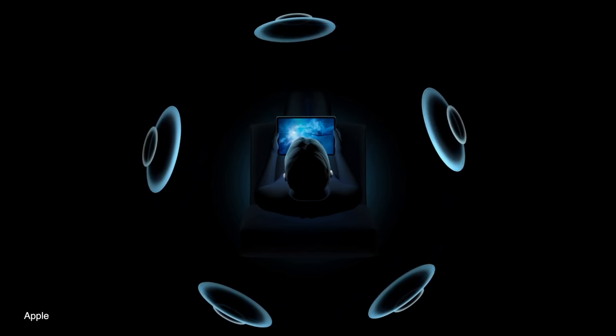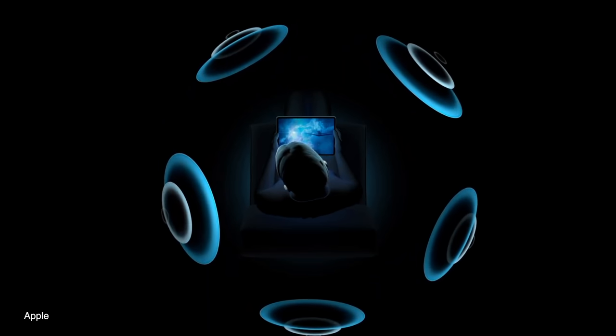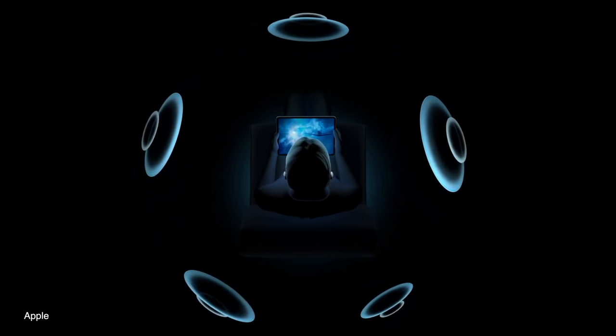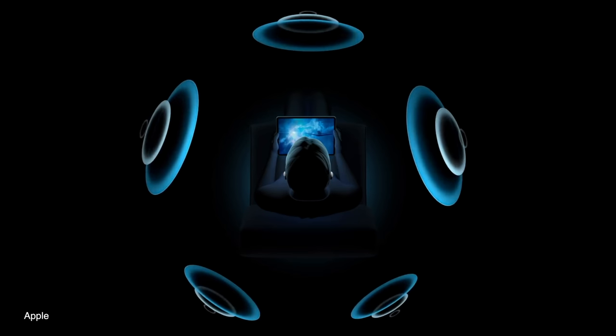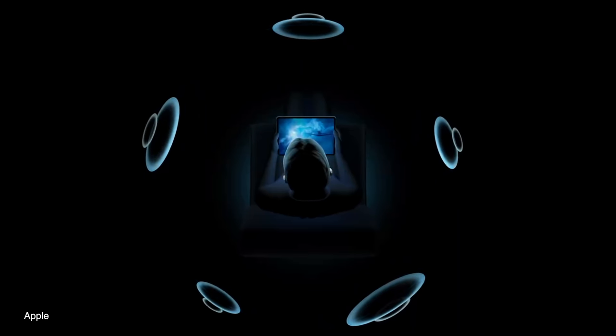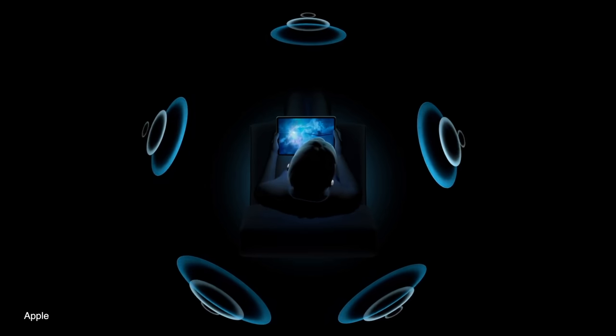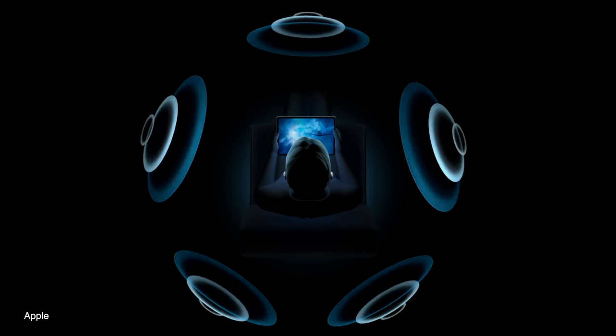Spatial audio tracks the motion of your head and device and remaps everything to properly adjust the sound for you. So if you're on a plane and you move your head or your iPad or iPhone, the sound will adjust accordingly to always give you that immersive surround sound experience. This new spatial audio feature also comes with the new AirPods Pro Motion API, so everything mentioned can be implemented by developers into their own apps — game developers can definitely create new experiences when users are connected to their AirPods Pro.